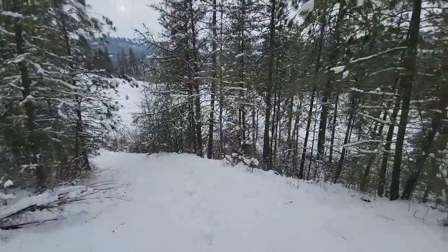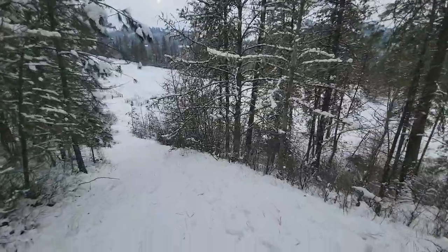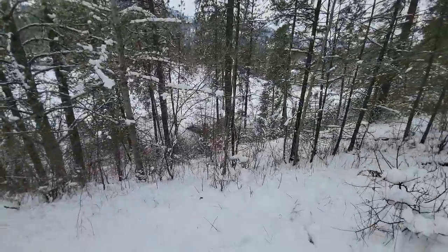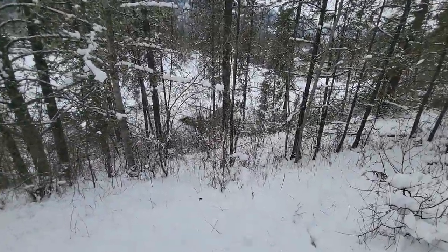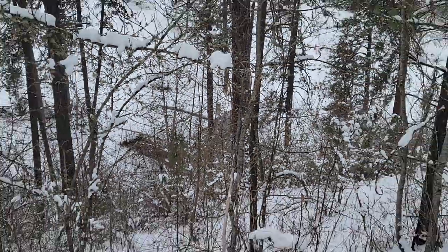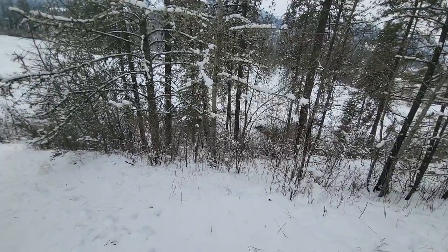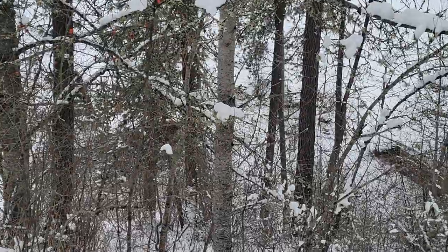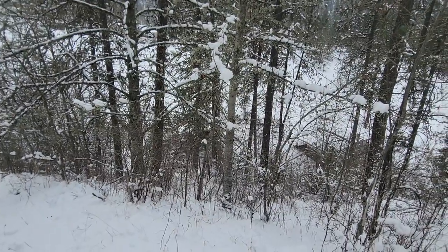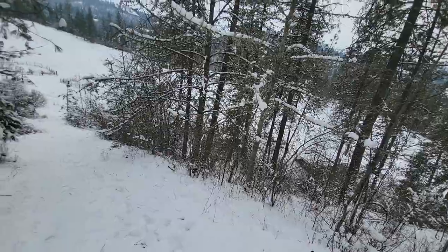Coming down in here, through the trees, there's a building down here that would come with the property. That building is 100% condemned — I wouldn't even expect anybody to step foot inside of it, let alone try to sleep there. And then there's another building down through the trees here, so we'll keep coming down to the main road.